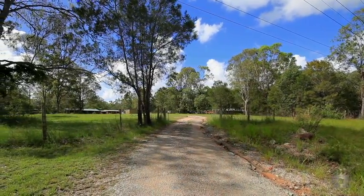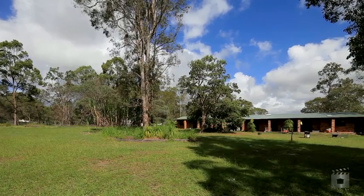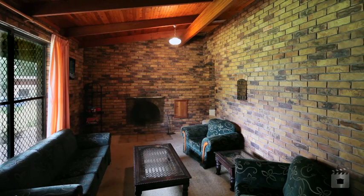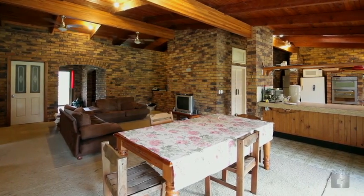Set on nearly seven acres of peaceful land at the end of a cul-de-sac sits this hidden gem. 61 Meadow Street boasts four spacious bedrooms, the main with walk-in robe and ensuite, and extra-large, separate, formal and informal living and dining areas.